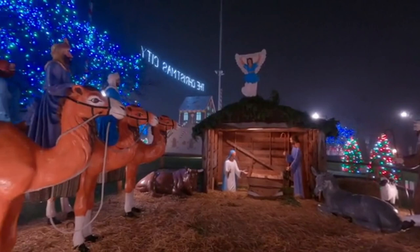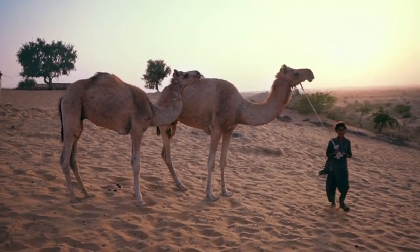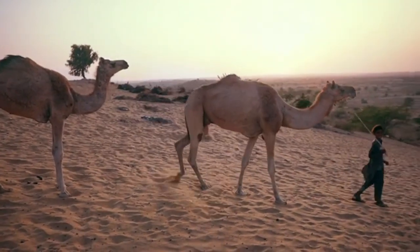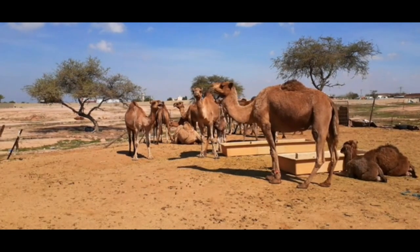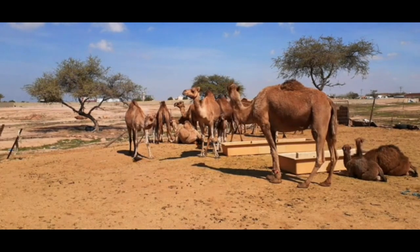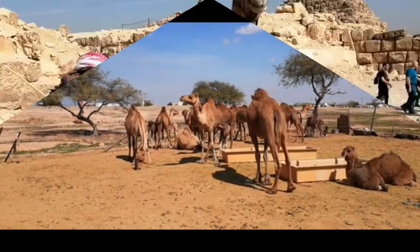Camels use their humps to store fat, and by burning this fat, they can survive for long periods of time when there is a shortage of food and water. The camel has very few sweat glands compared to its large body. This causes its body temperature to rise in the heat, and since its body does not use water to cool itself, it loses water more slowly than other large mammals, and its body becomes dehydrated later.